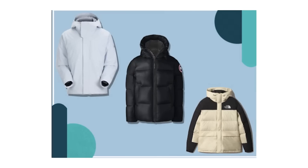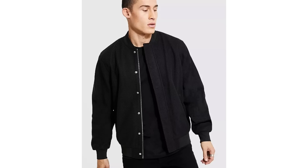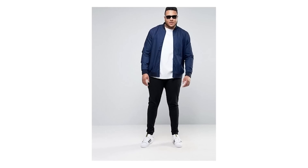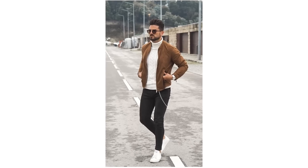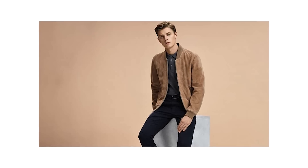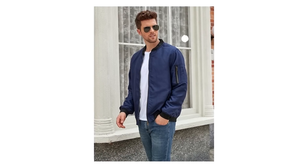If your outerwear collection doesn't include at least one bomber jacket, you're really missing out. They come in cotton, wool, suede, corduroy, leather, and more — this is one type of jacket that looks great on every man. The best thing about it is you don't have to think too hard about what you wear underneath. Collared shirts, crew neck sweaters, classic tees — the bomber jacket looks great over all of them, especially in a neutral black or navy color.